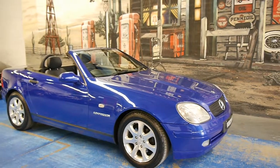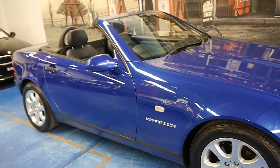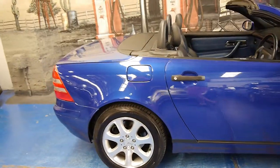Hi and welcome to the Old Timer Car Centre. My name is Philip Tarrant and today we have for you a 1999 Mercedes-Benz SLK 230.